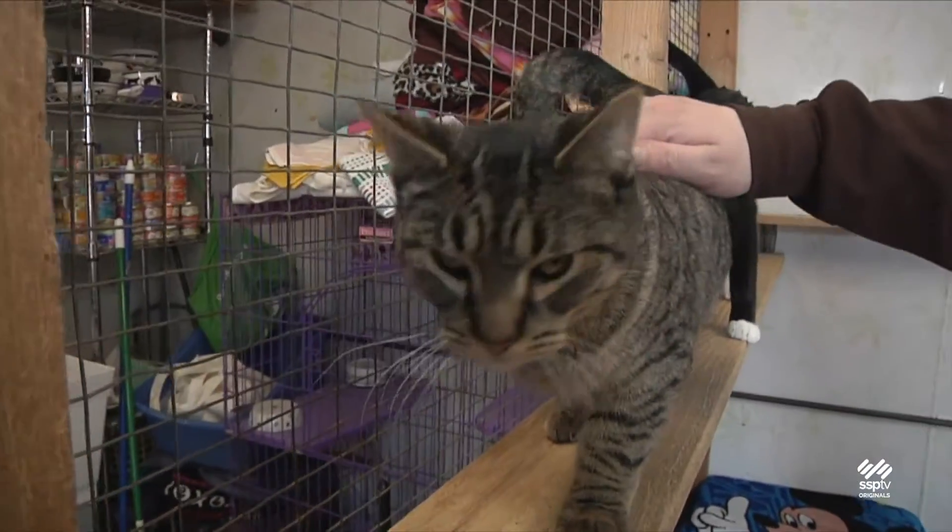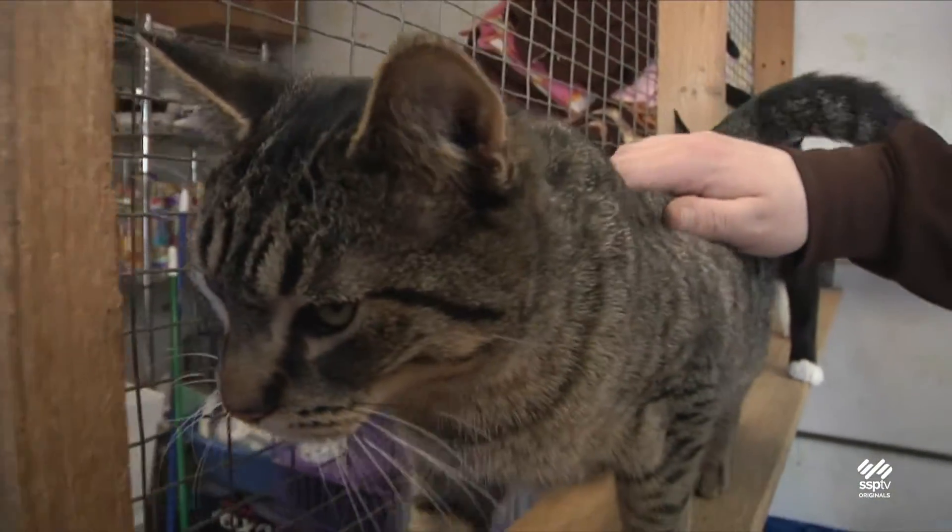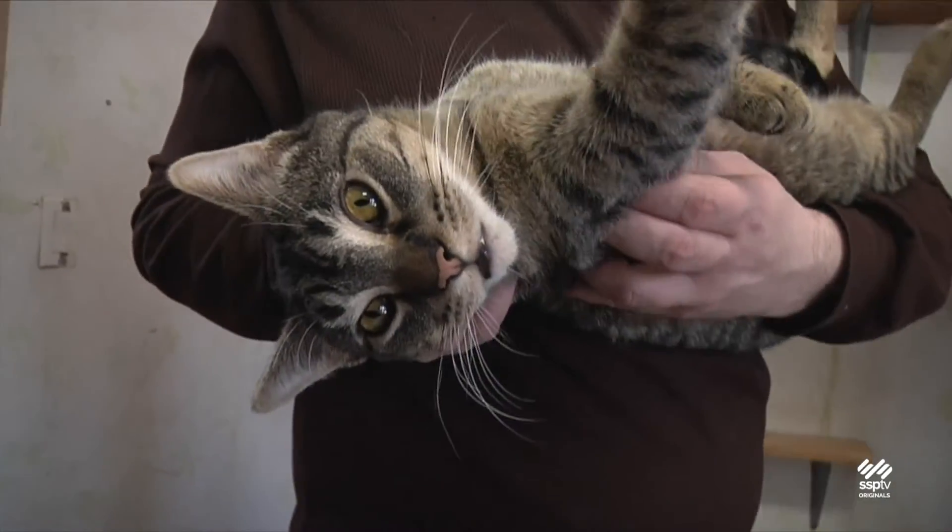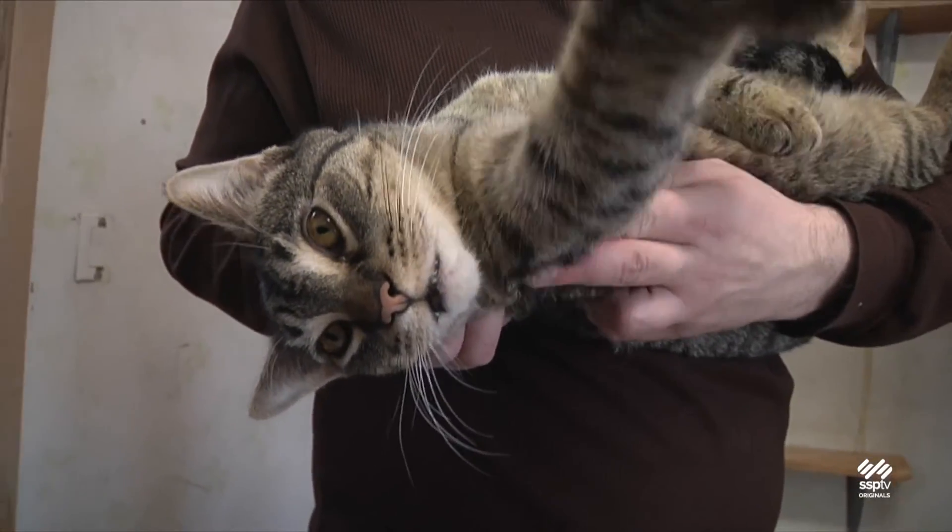As you can see, he loves people and loves to be held. We think for this reason he'd be all right in a house with small children. Here at the shelter he seems to do well with the other cats, so we think he'd do fine in a home where there are already cats. Although because of his age he does have a playful side, Leo is mostly affectionate and loves to be held.